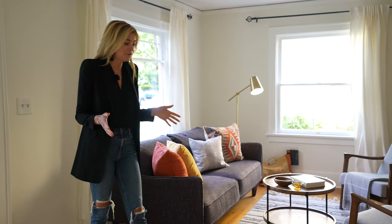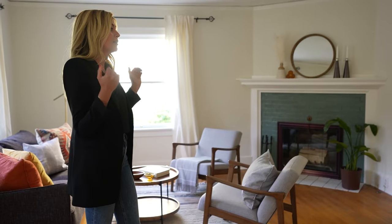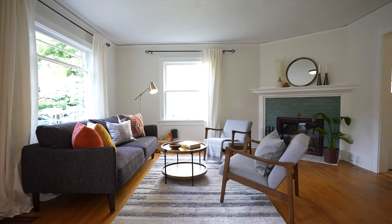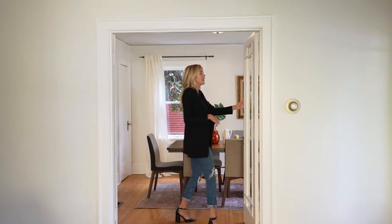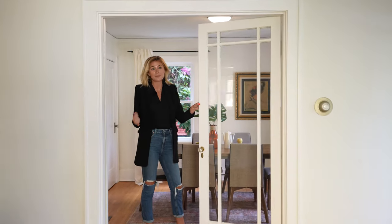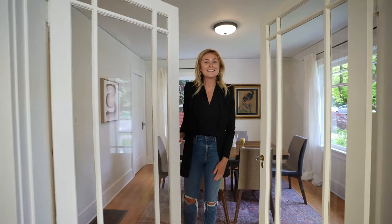First thing you'll notice are these beautiful hardwood floors. We have our gas fireplace and picture railings throughout. Massive windows here in the front living room so you get a ton of morning light. We do have the living room dining room combo, with these beautiful French glass doors to separate the two. Also don't forget to look at the incredible built-ins in this room too.